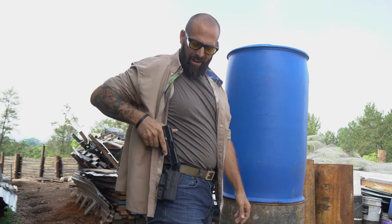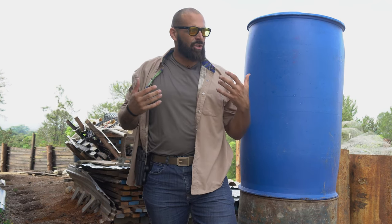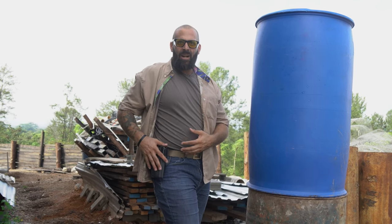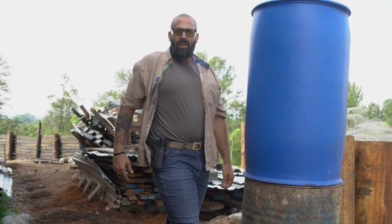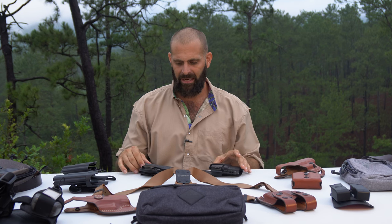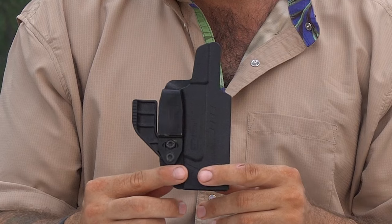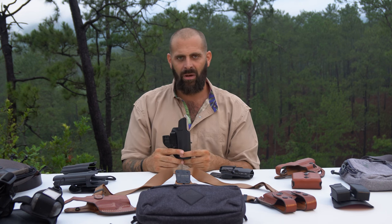This Falco outside-the-waistband holster is one of my new favorites. That little bit of body separation allows me to be out training in high-humidity, hot environments, and the gun won't rust shut from body heat and sweat. Now, if you're in the United States with a climate-controlled job where you don't sweat a lot, you have a lot of options for inside the waistband. The Cytac holster — Chinese-made, they sent me a bunch — is the one I've stuck with. Super mass-produced, but they actually do a great job. I have several of them.